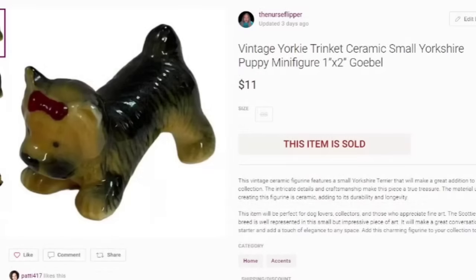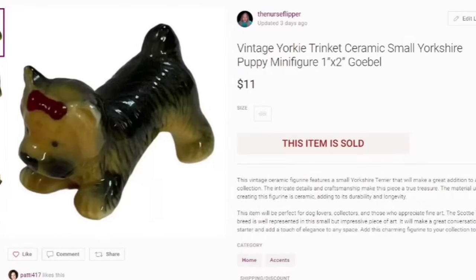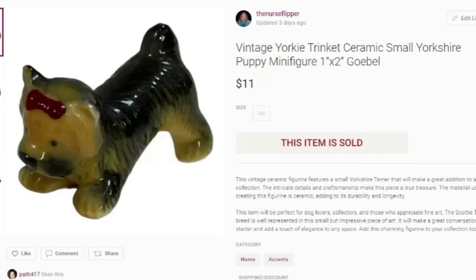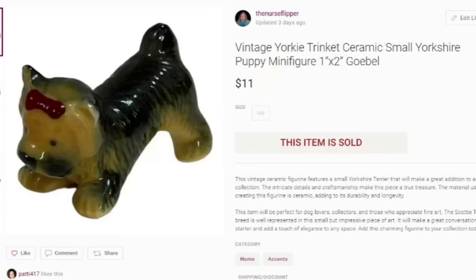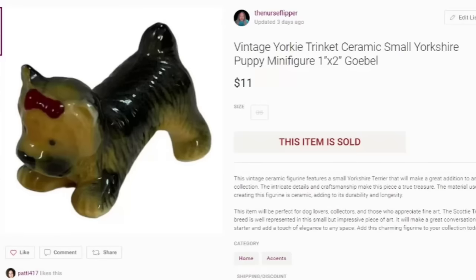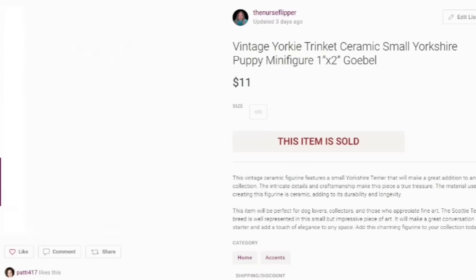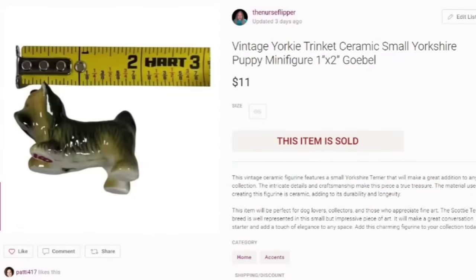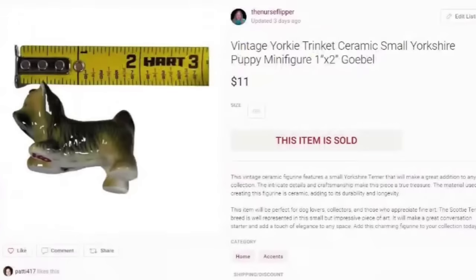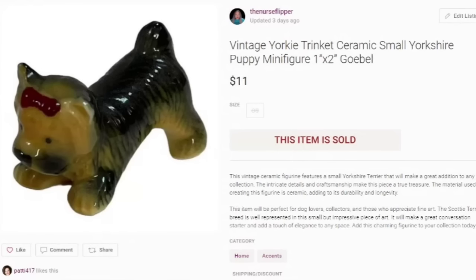I wanted to show you this — it didn't sell for a ton, but this little Yorkie sold for $11. It's about a $5 profit, but it's tiny — an inch by two inches. I like picking up lots of these tiny items. Some of them will surprise you — I've sold some this small for over a hundred dollars. This next one I also sent an offer on. You can see the dollar price tag I paid is still on there. Sometimes we miss marking those out. I've never had a complaint on that.